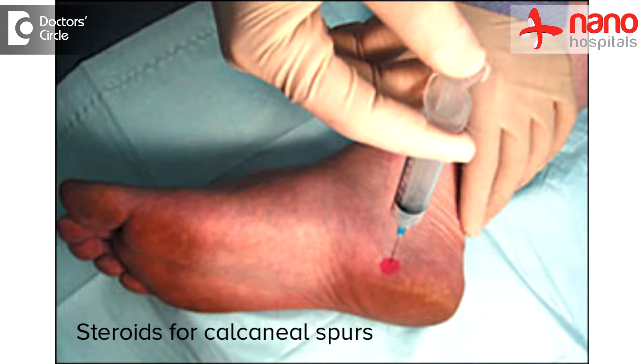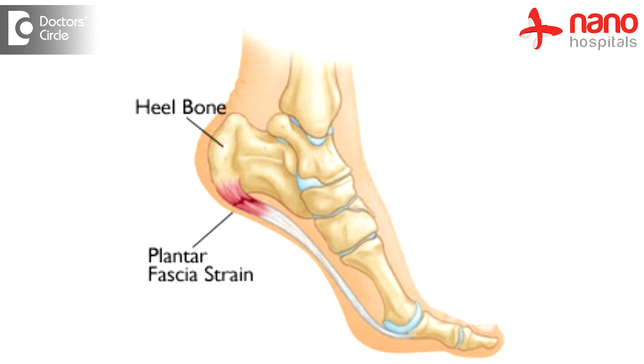Treatments for calcaneal spur — heel pain is not the last result. The first approach is anti-inflammatory medication as the initial method to relieve the pain. The most important factor would be eccentric heel stretches, stretching of the plantar fascia, and then correction of any hyperpronation.